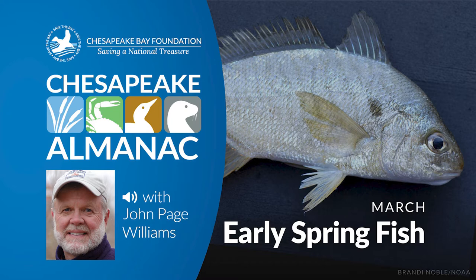Winter flounder, as their name implies, are also active in the lower bay now. In fact, this month is the peak of their spawning season at temperatures of 2 to 5 degrees Celsius, or 36 to 41 Fahrenheit. After they finish spawning, they will move to shallower waters. They will make up part of the early catch of poundnet fishermen along the Virginia Bay shore, and so they'll find their way to fish markets.